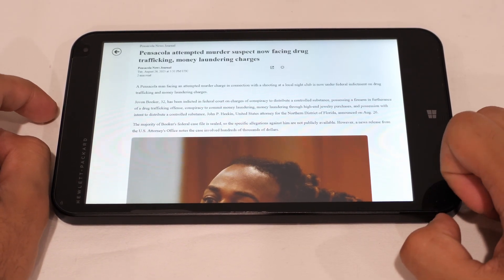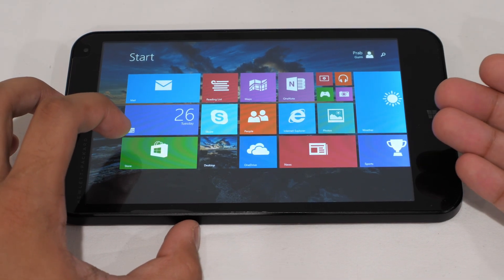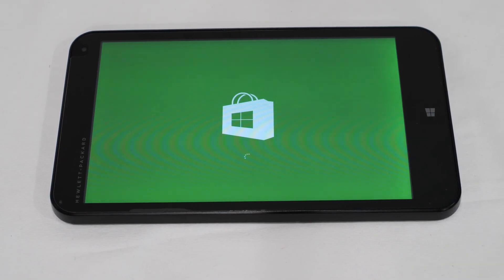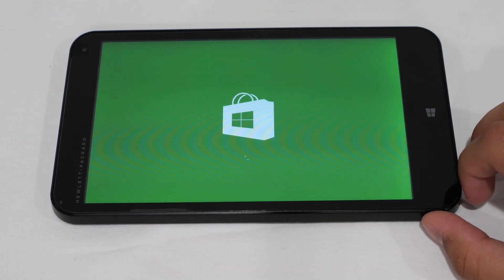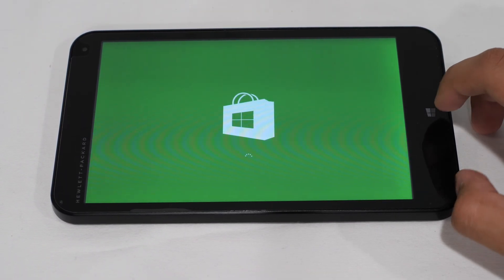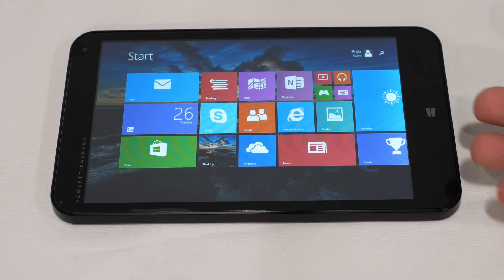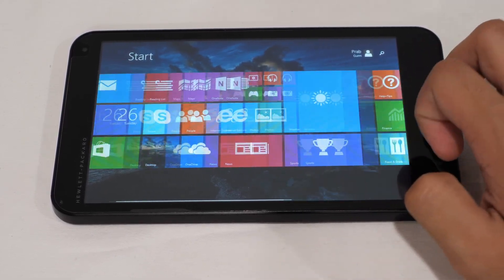The Microsoft Store is unfortunately dead on Windows 8 — it just gets stuck in an infinite loading loop. So the only way to get applications onto this thing is to go to the desktop. Before we do that, let's try Internet Explorer as the last built-in app.